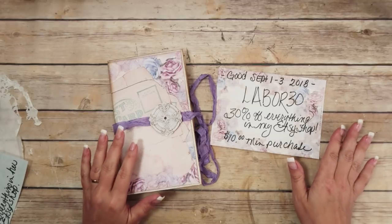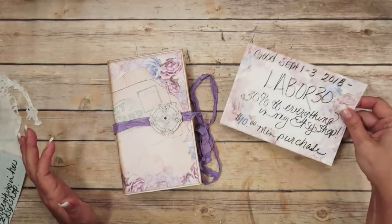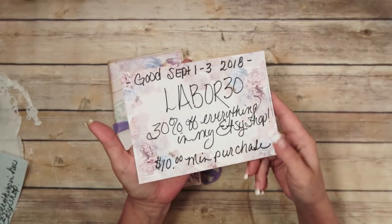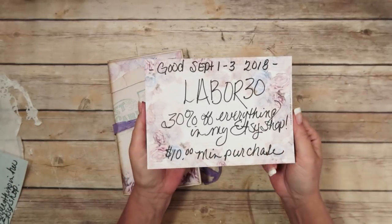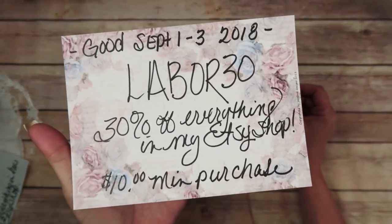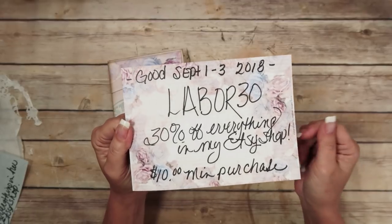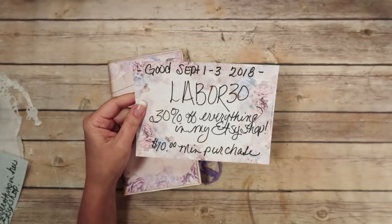Hey guys, I just wanted to make a quick video to let you know that I'm doing a Labor Day sale. It's going to be good for Saturday, Sunday, and Monday. The code is LABOR30 and it's good for 30% off of everything in my Etsy shop with a $10 minimum purchase.